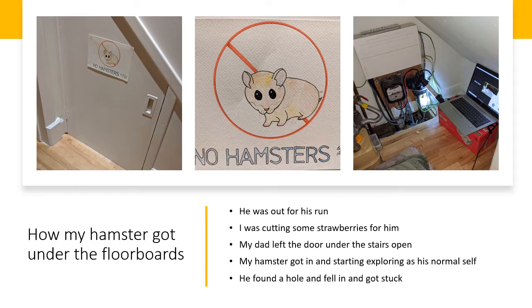He got in through a little gap that my dad left open and started exploring as his normal self because he likes to explore. He found a hole, not knowing that it was there, and fell in and got stuck.